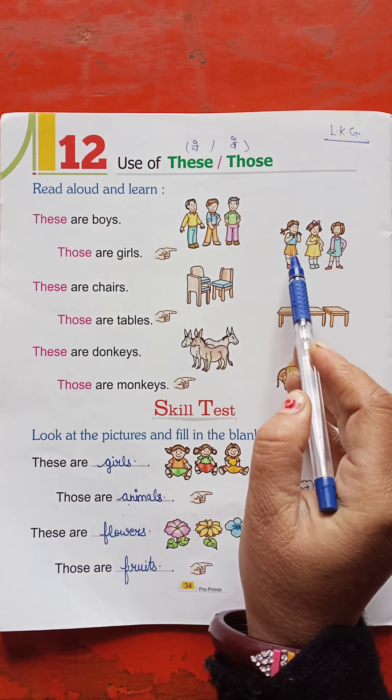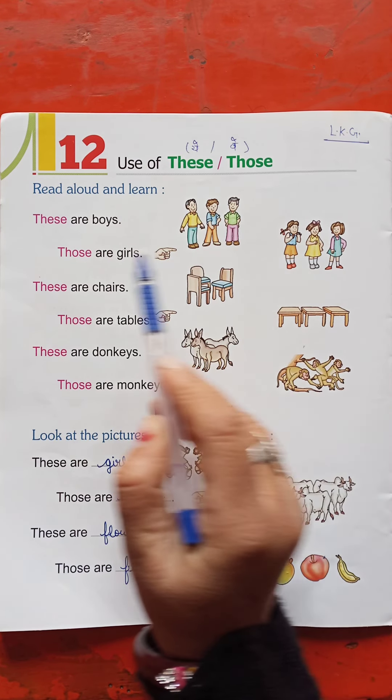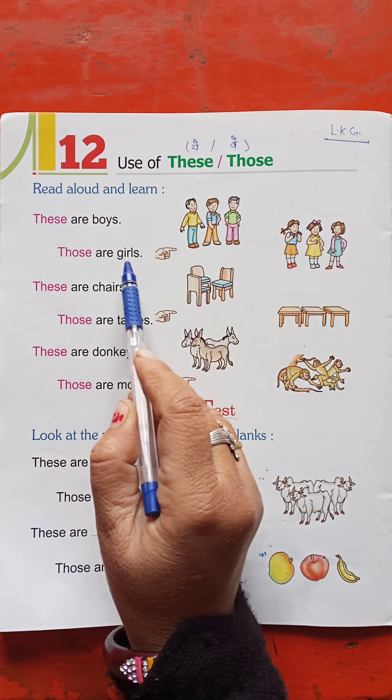Those are girls. Look, they are far away. They are plural subjects. What will we put? Those are girls.